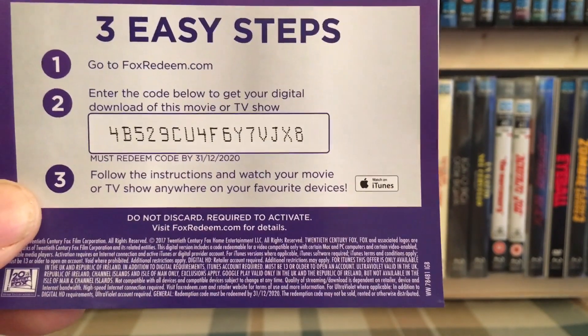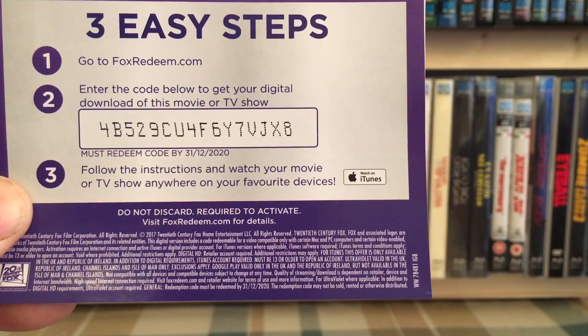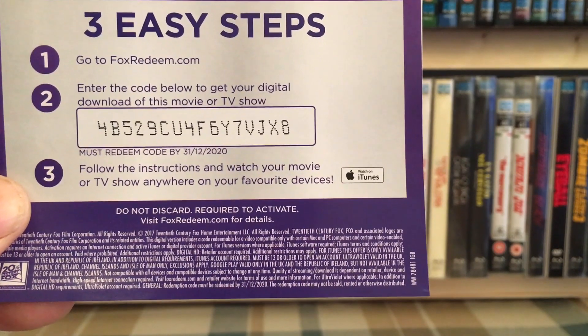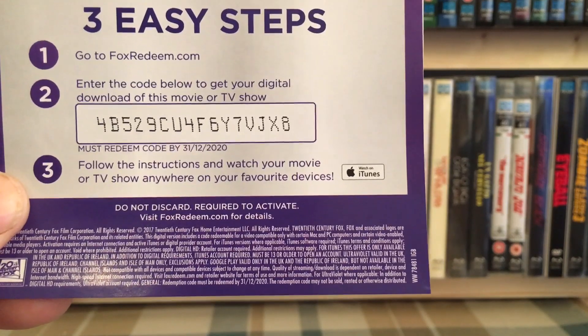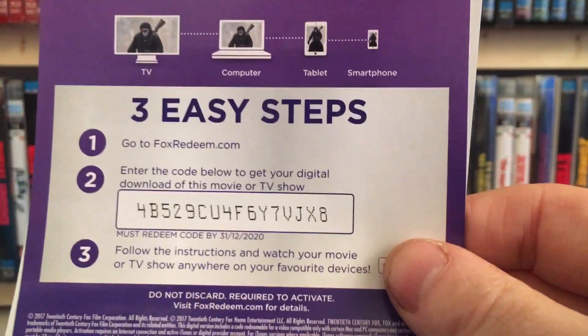The expiry is December 2020. Once you've redeemed it, if you could just send me a message to let me know it worked, that way I can pin it and everybody will know that it's gone.